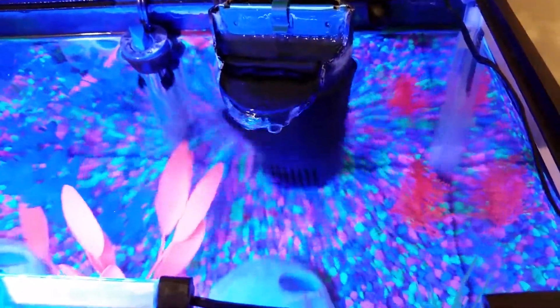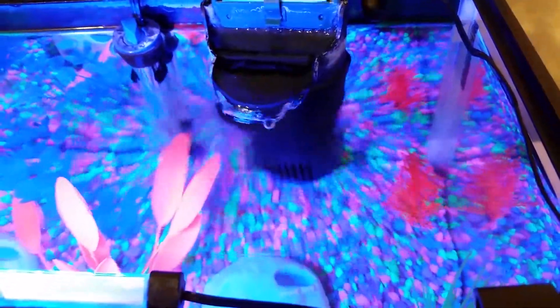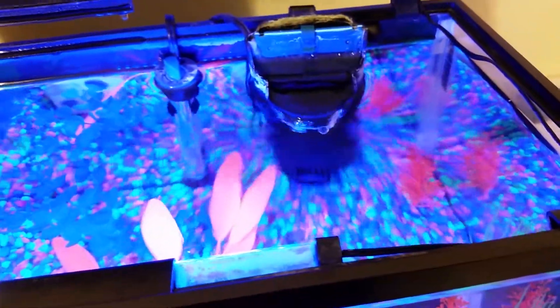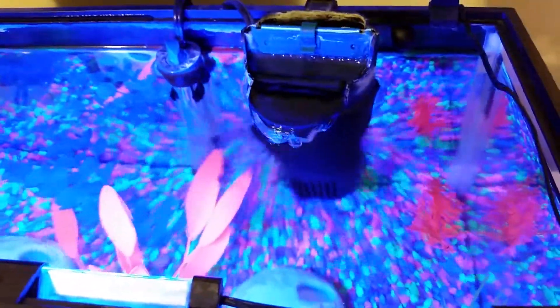These guys just kind of seem to want to hang out at the top, or occasionally they'll go down in the water and they'll eat and do some work down there. But for the most part they're just kind of useless in my opinion.